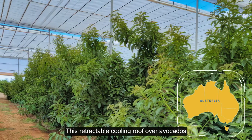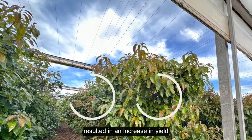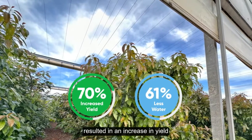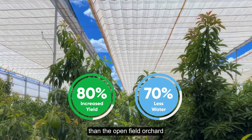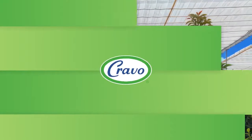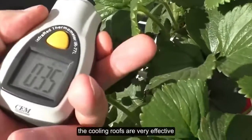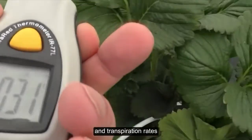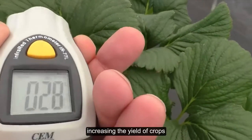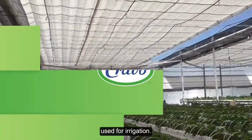This retractable cooling roof over avocados in one of Cravo's Australian installations resulted in an increase in yield by 80% while using 70% less water than the open field orchard. Even in punishing heat, the cooling roofs are very effective at reducing plant temperatures and transpiration rates, increasing the yield of crops while at the same time reducing the amount of water used for irrigation.